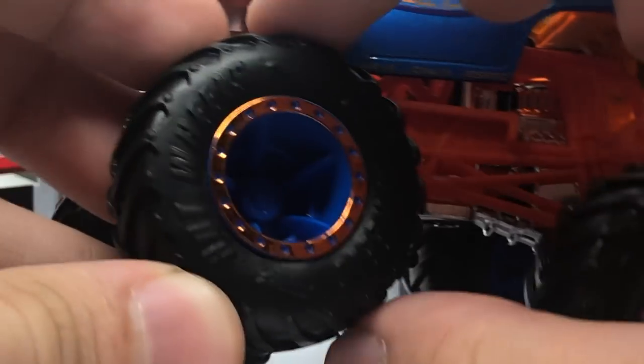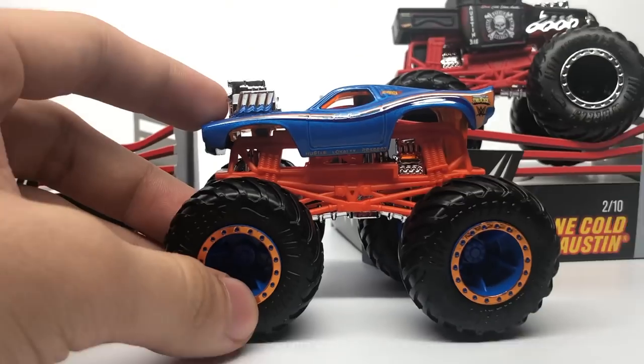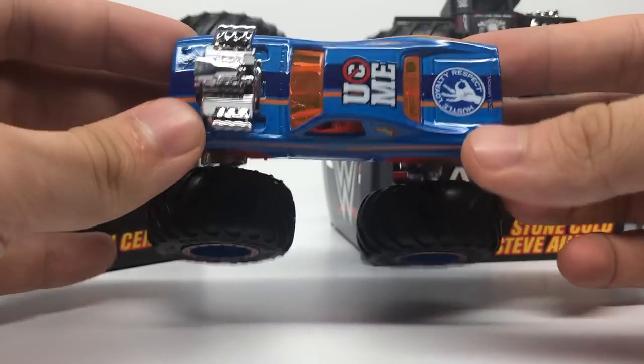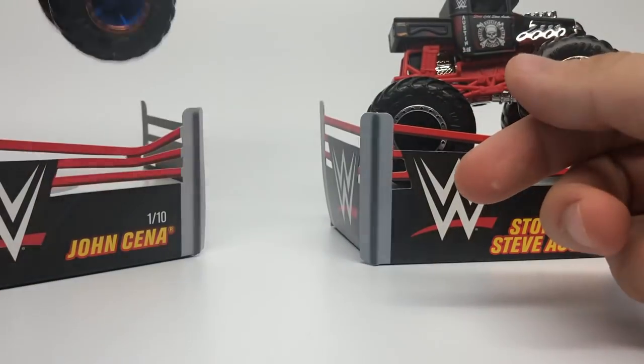You can see the logo with Hustle, Loyalty, Respect and his okay symbol, with 'Cena Approved' underneath. It also says Hustle, Loyalty, Respect on the side panel — both sides — and of course the Hot Wheels logo up in the window. It's got the giant tires, a feature of the Hot Wheels Monster Truck series.